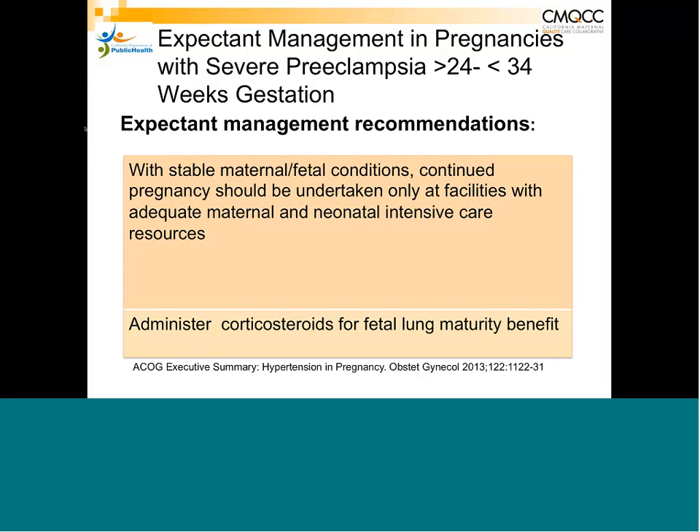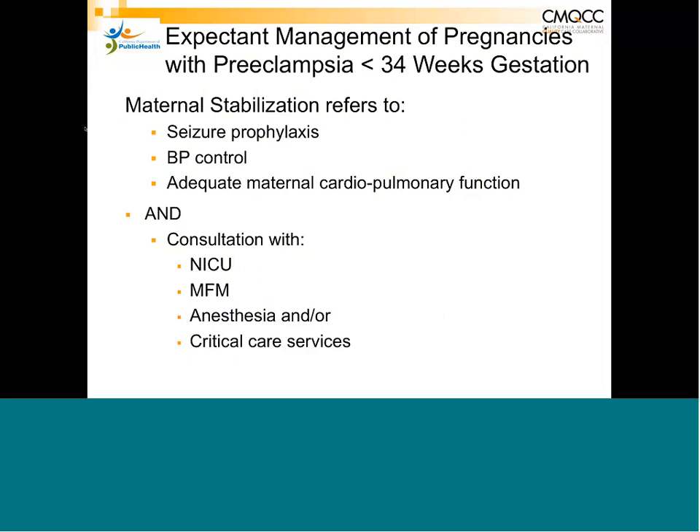When a patient presents at 34 weeks or less with severe preeclampsia, she needs to be stabilized — starting magnesium for seizure prophylaxis, achieving blood pressure control using whichever medications work for your facility, making sure she's not in pulmonary edema — and then transferred to a center equipped to care for these extremely sick patients.